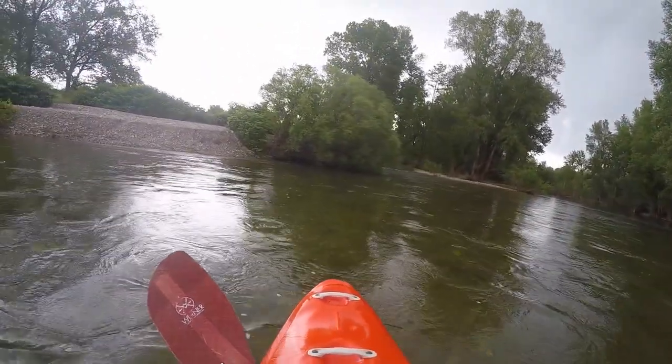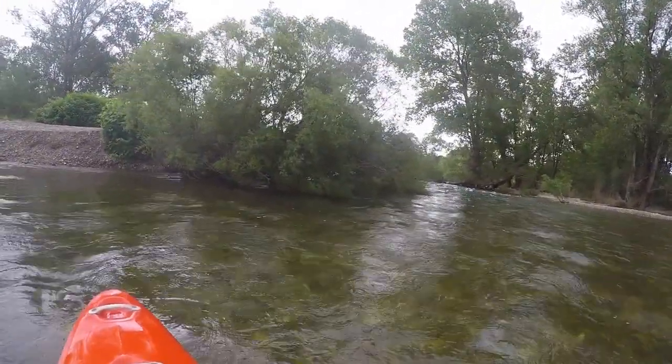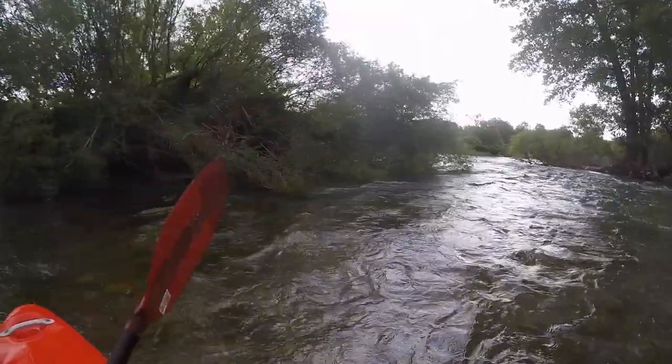From here, the character of the Chassisac changes. There are increasing numbers of gravel bank surges, and the banks are overgrown, so it is not always clear where exactly the passage is.